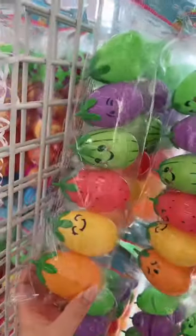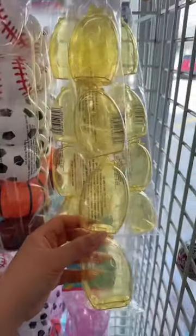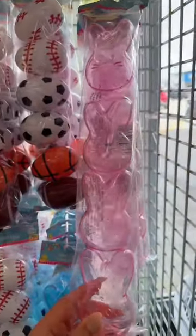Look at all this Easter stuff! This fruit egg is so cute, there's a sports one, these chicks, these bunnies — I need this in my life. It comes in blue. I really like this fruit one, this one's coming with me too.